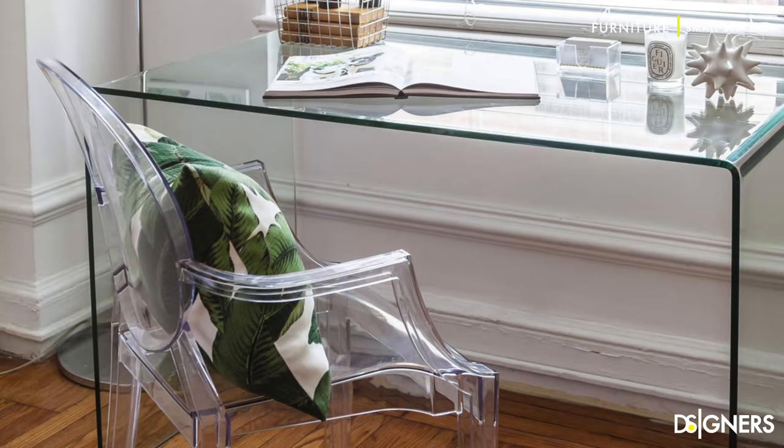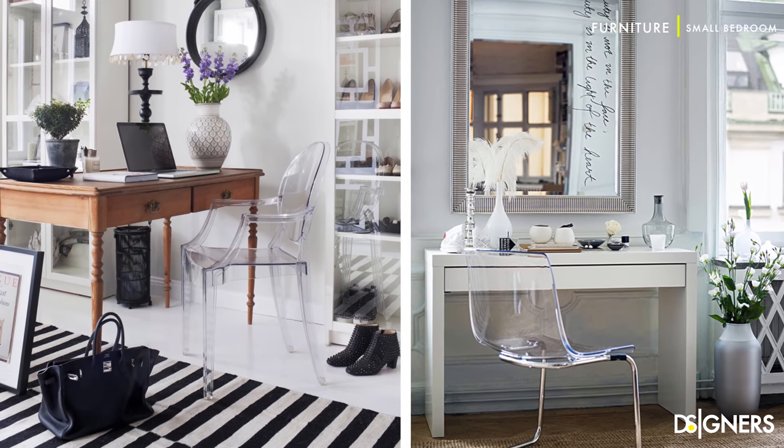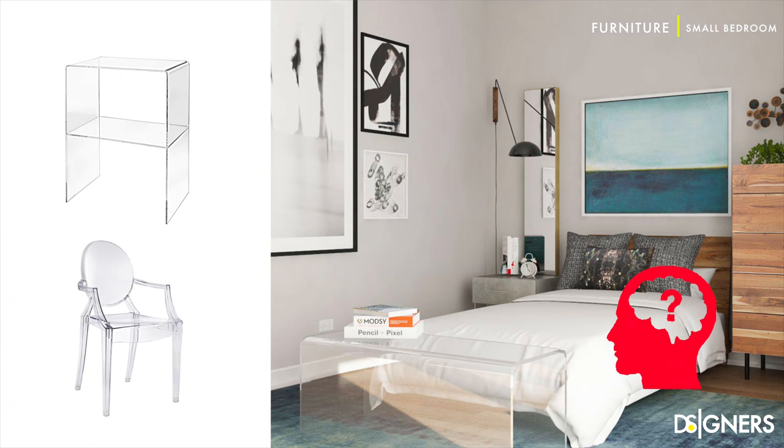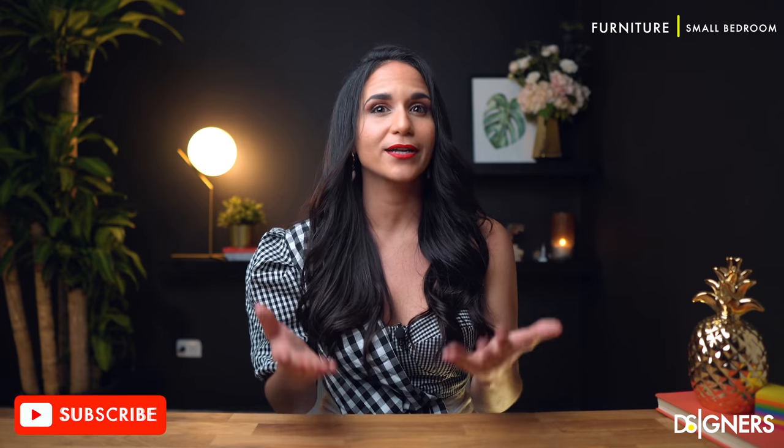Another recommendation is to incorporate transparent furniture made of acrylic or glass — maybe a chair for your workstation desk, vanity table, nightstand or shelves. This way you will trick your eyes and brain into thinking that the space is bigger than it really is, because transparent furniture takes zero visual weight. Designing a small space is all about visual manipulation, and with transparent objects you can trick your mind like the best.